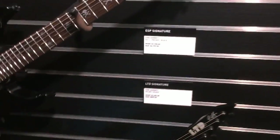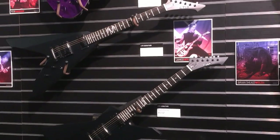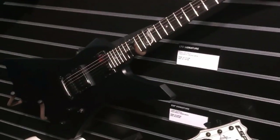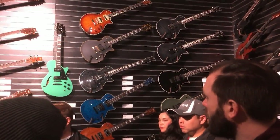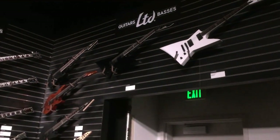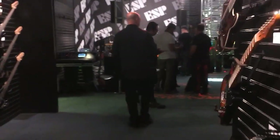Here's the LTD KH602. Some James Hetfield signatures — that's the Snakebyte Explorer-looking one, the Vulture is the V, and a couple other signature models above that. I think that's a Lexi VLA and the Children of Bodom model. Pickups in both these James Hetfield guitars. That blue one I've got a picture of — I'll show you later. Explorers up there, Eclipses over there. There's a gorgeous red H1000 I'll show you at the end. Here's looking back at the stage.